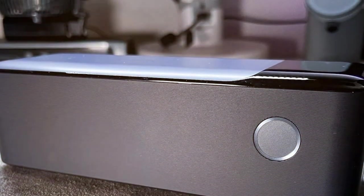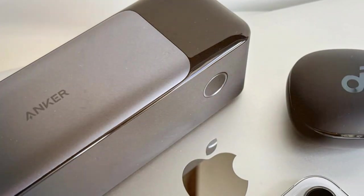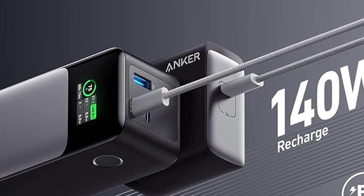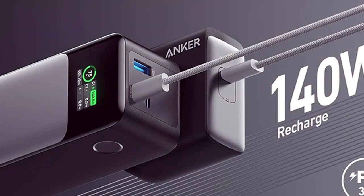Its LED indicators provide real-time battery status, so you always know how much power you have left. With a premium matte finish and a portable design, the Anker 737 is not only functional but also stylish. Slip it into your bag or pocket and you'll have reliable power at your fingertips whenever you need it.